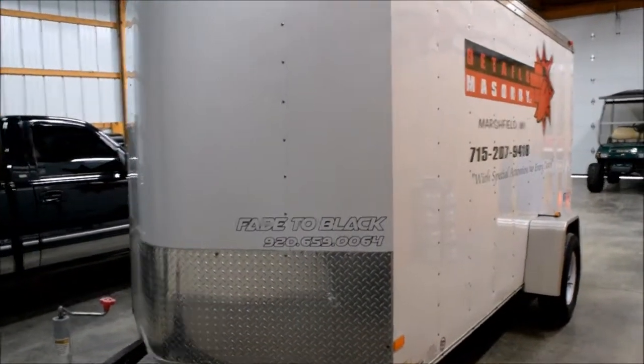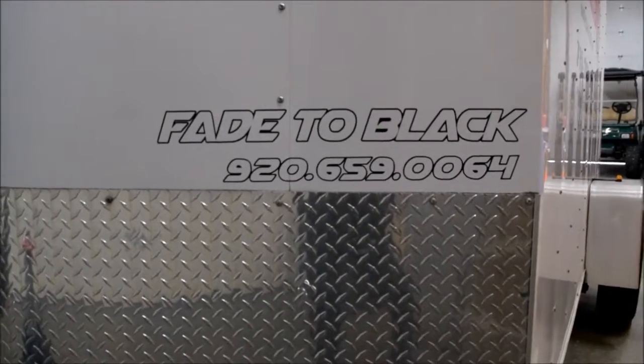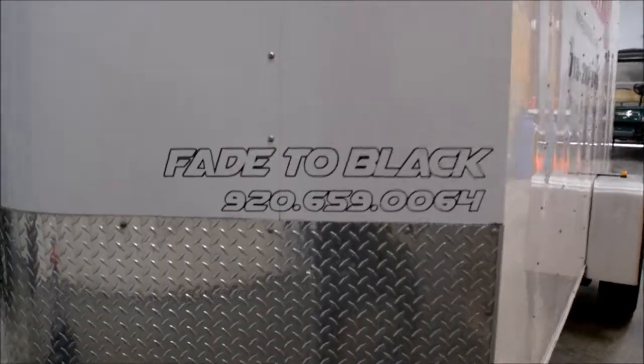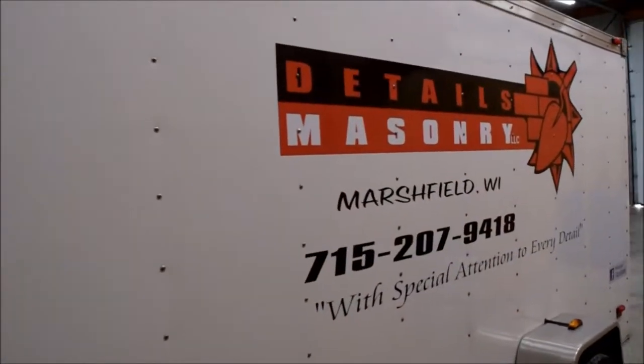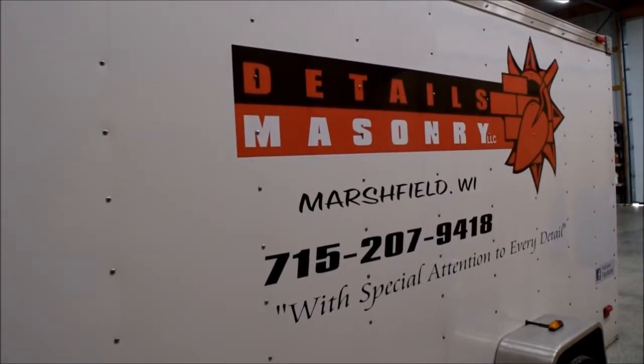Just a quick little video on this trailer we just got done with. The customer was nice enough to let me put a plug on there — my little FTB decal with my number info. He brought it to me because he wanted me to install the company logo and info for Details Masonry out of Marshfield.